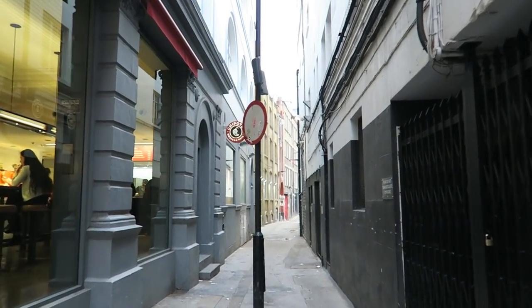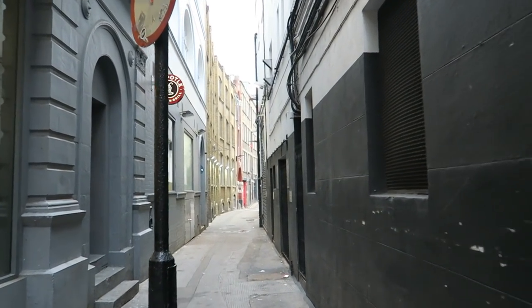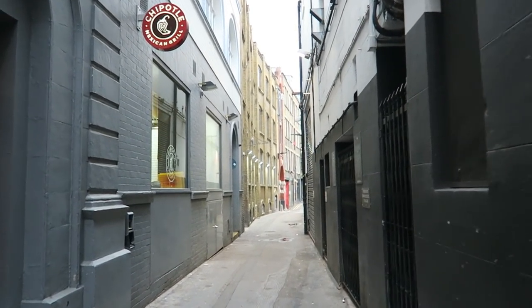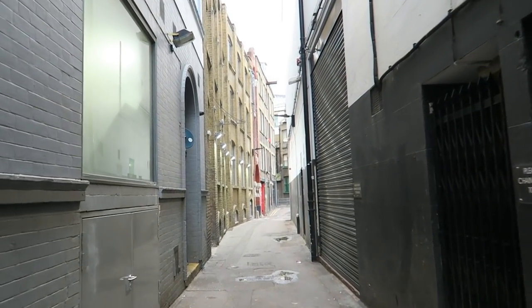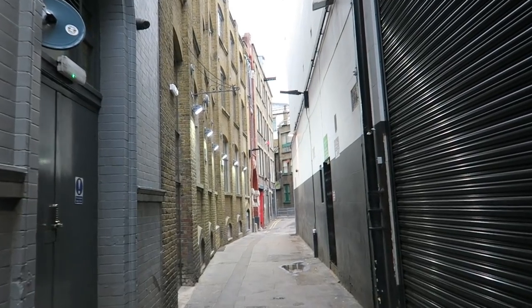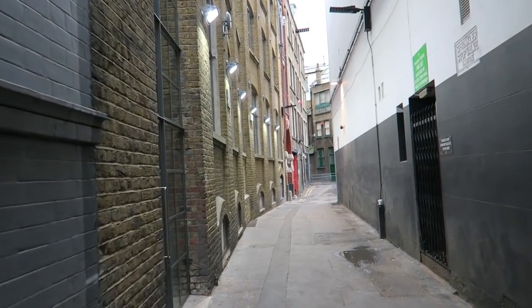Like much of London, the St Giles area is very much part of the very modern city. But London, as well as being a modern city, is also an ancient one, so despite constant redevelopment there is always a mix of both the modern and the ancient everywhere you go.